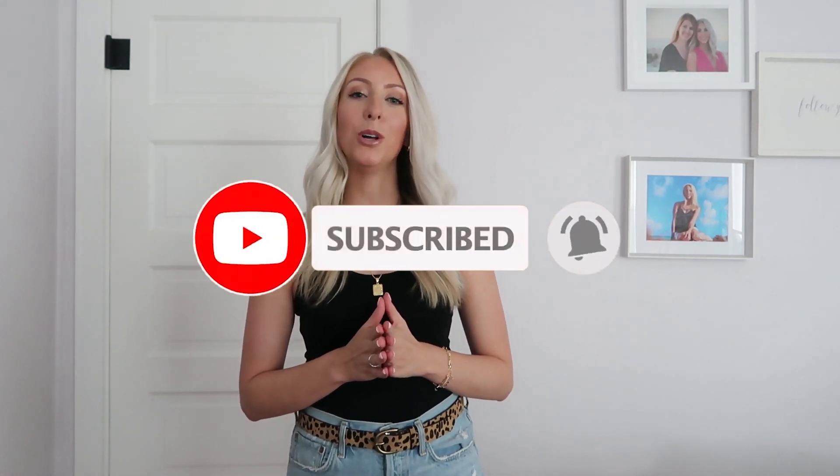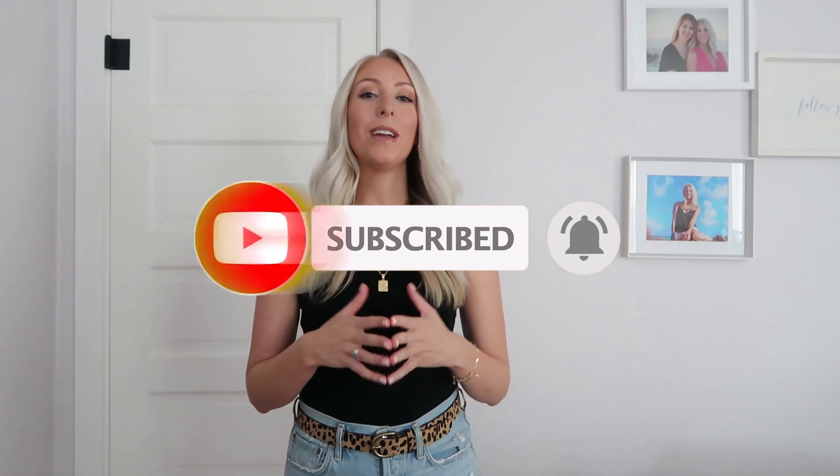That will let you know every time I upload a new video. In today's video I'm very excited to share my favorite Amazon bestsellers, both in fashion and in jewelry and accessories. I did just get these items — most of them last week, some of them this week — but my first impressions, I love everything. I'm very impressed and so excited to share them with you, so let's go ahead and get started.